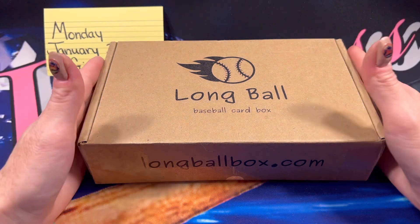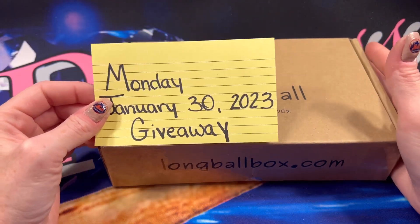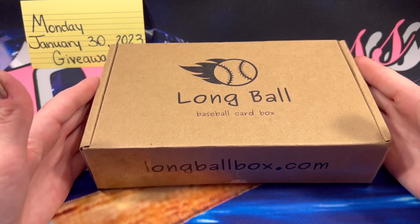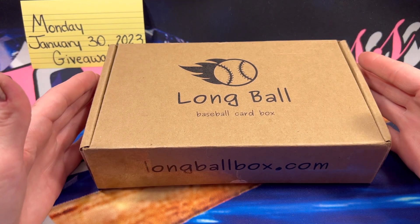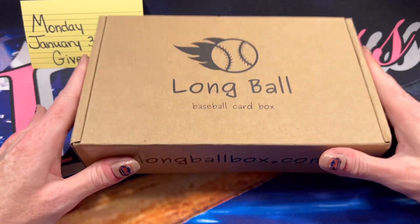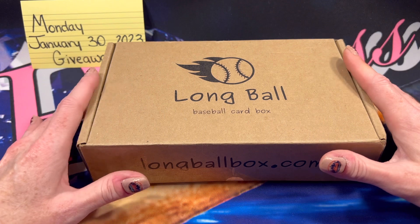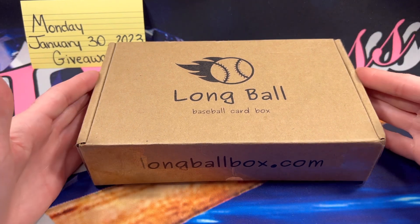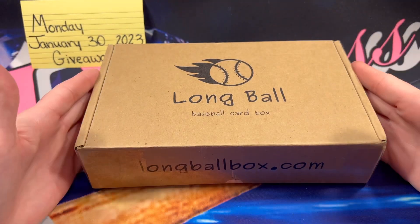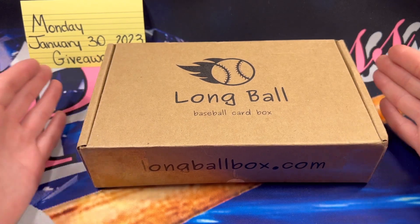I will be doing this giveaway on Monday January 30th — not this coming Monday but next Monday, January 30th. I will be giving this box away live. Right after I go through all of the sponsor shout-outs, I will open this box to show you guys what's inside — about 15 to 20 minutes in — and then also pick a winner for the entire box. There will be one winner for the whole box.